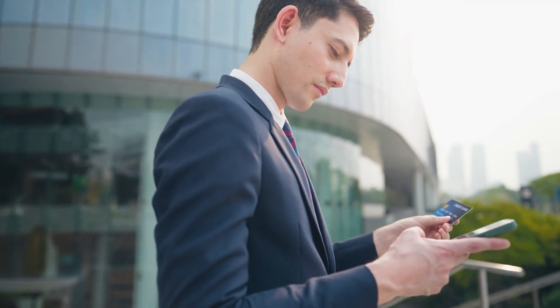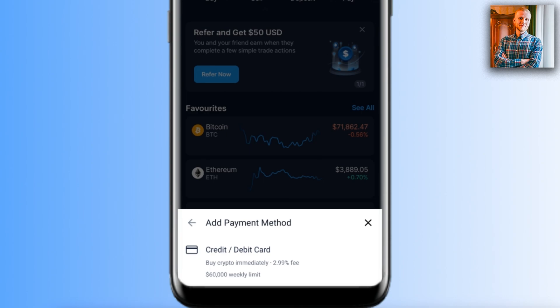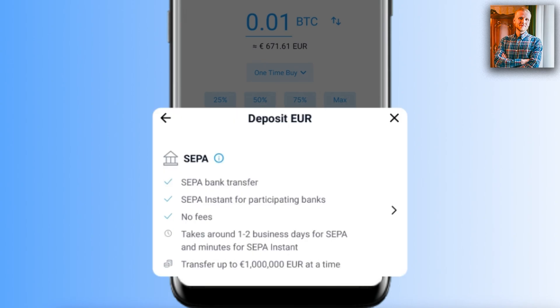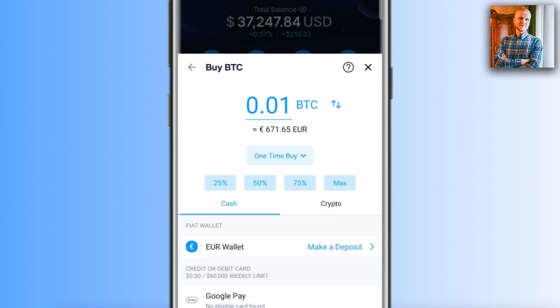You can also click 'Add Payment Method' and buy Bitcoin using a debit or credit card. However, card providers usually charge fees — there is a 2.99% fee here. That's why I recommend a cheaper method: click the euro wallet and do a bank deposit. There are no fees for SEPA bank transfers, so you can start with zero fees.